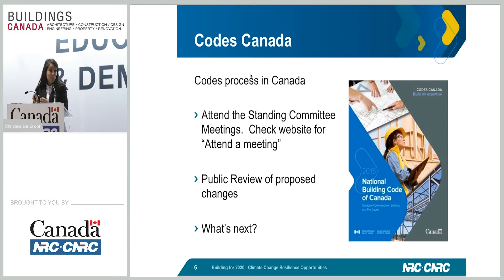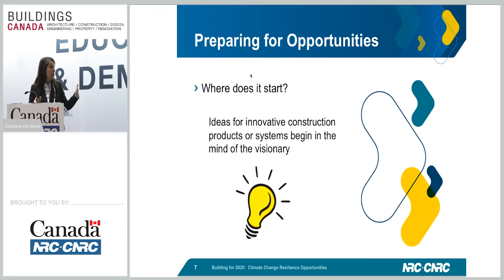If you were at the earlier presentation, you now know how to keep yourself informed. If you weren't, take the time to go to the Codes Canada website, check out attending a meeting — because these are open to the public — and check out the public reviews of code changes. This is enabling you to become informed of what's going to take place in 2020, of the changes moving forward in how we're dealing with climate change in the building code. When you're informed, you know what's next — and what's next is you, who have the innovations. So, prepare yourselves for the opportunities.